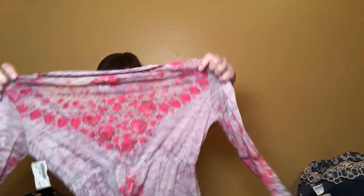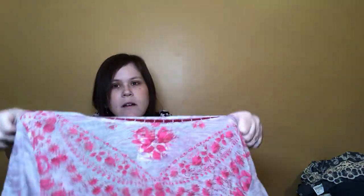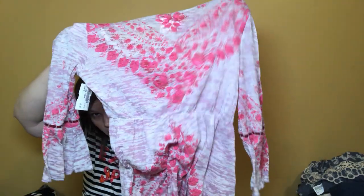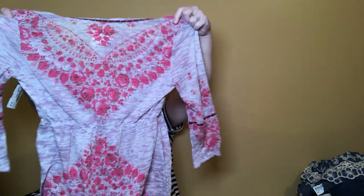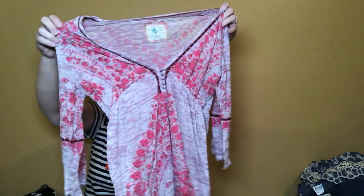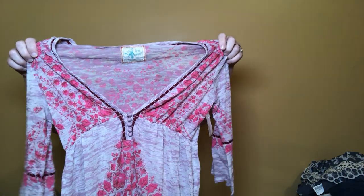This is a Free People size small — a floral burnout style with the design marled on top of floral. It's got a little gather, kind of an empire waist, cute little boho top with a bell sleeve — kind of an understated bell sleeve. That's definitely worth buying and it was only marked five dollars in the first place, so a dollar fifty for a cute Free People shirt — yes please.